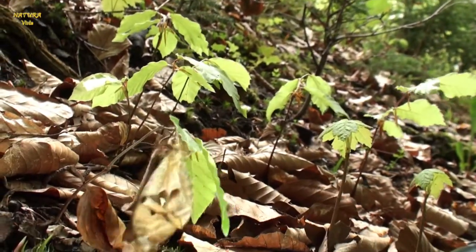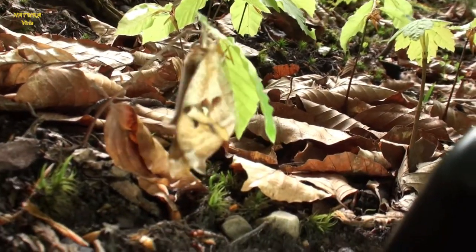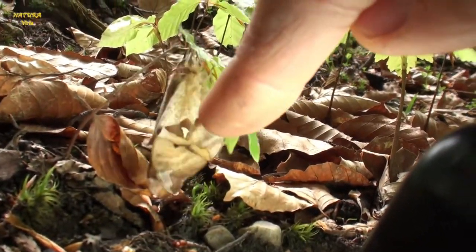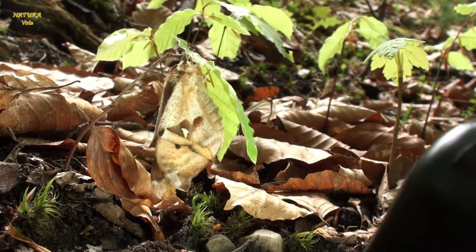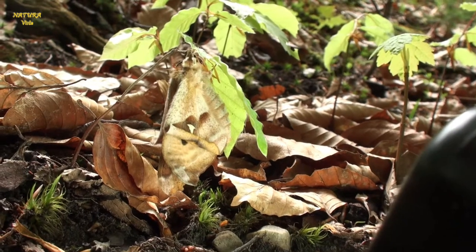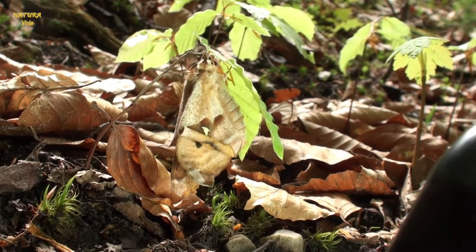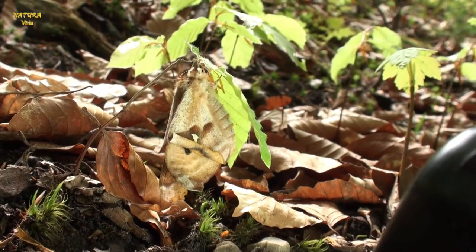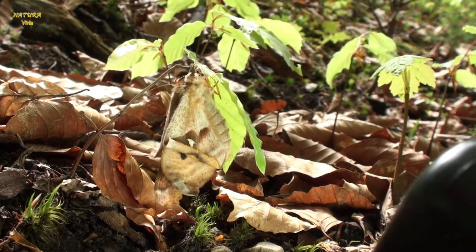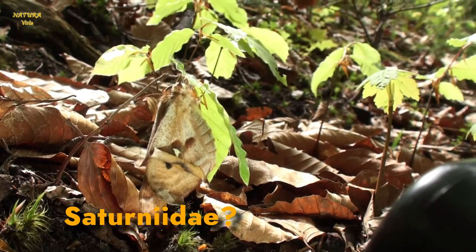So this is very crazy — now it's moving. The wings are developing here, as you can see. Very nice. I'm not sure which moth it is. It seems to be a Saturnid, but I'm not sure — I'm not an expert in moths.